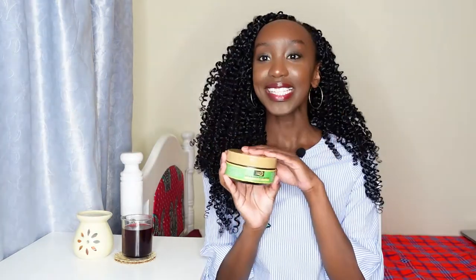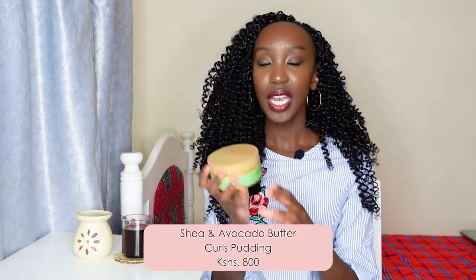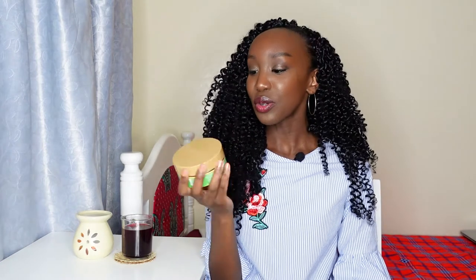The next item is Saru Organics Shea and Avocado Butter Curls Pudding. If you have afro hair or want to rock a natural hairstyle — whether a regular afro, bantu knots, or twist outs — I definitely recommend checking this out. It's super hydrating and gives your curls a beautiful bounce. I love how moisturizing it is; it's very nice and juicy for the hair. Sometimes I actually use it as a moisturizer for my hair, so my naturalistas would definitely like this.